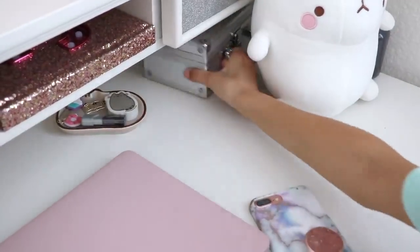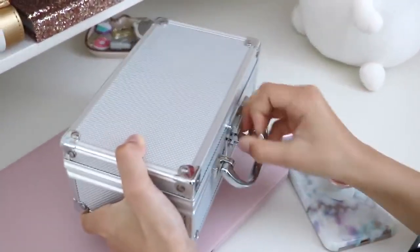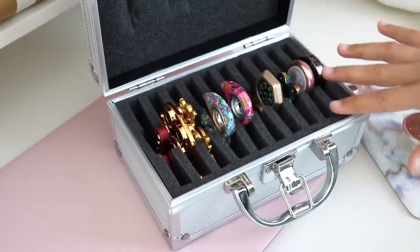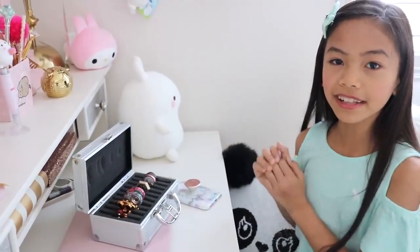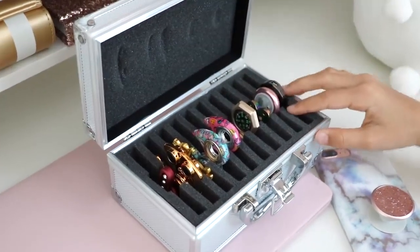Over here I have my fidget spinner box, and it holds most of my fidget spinners. I love how this box keeps all of my fidget spinners nice and safe. I got this box on Amazon, and I will be doing my fidget spinner collection pretty soon. The cushion separates the fidget spinners and prevents them from getting scratched.